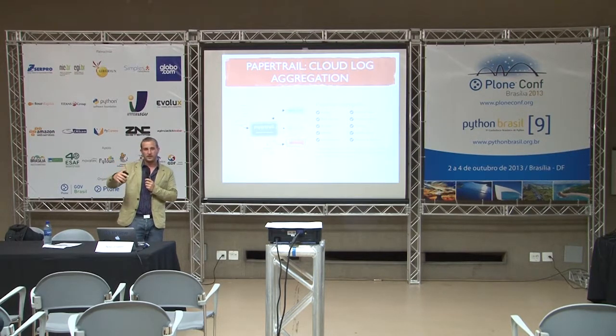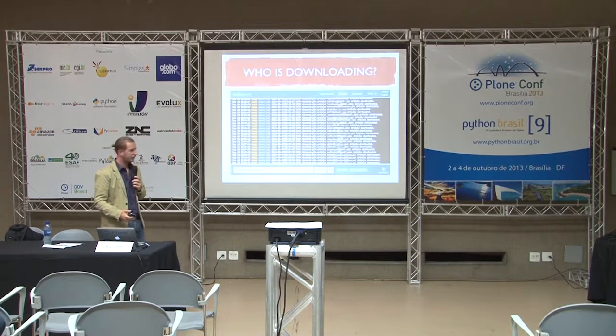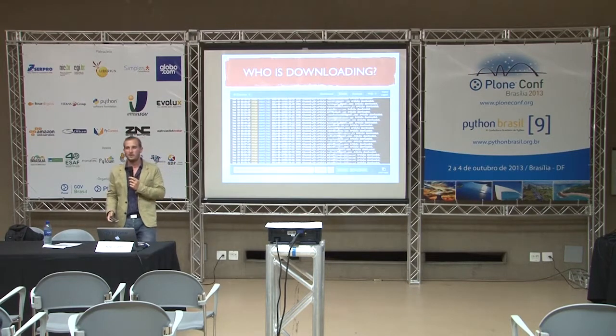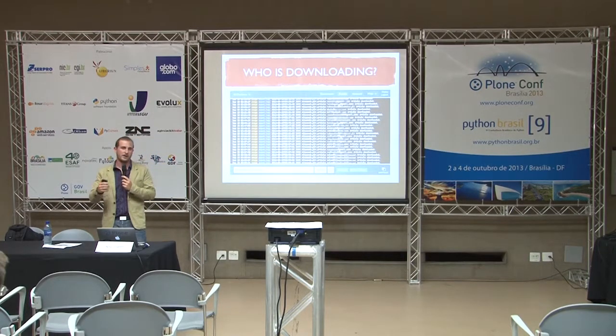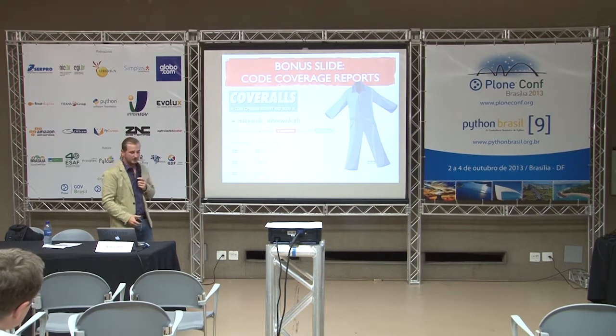When you're in Datadog and you see a spike or something strange, you want more context. Originally I'd log into the server and if I had eight Zopes I'd have to grep through all the logs — pretty clunky. So I started using Paper Trail, which aggregates all your logs across many systems and gives you a really nice interface to search them. For example, I search for 'article' and get all occurrences of when an article was downloaded in Plone. You can export results in various formats and do data mining, like finding which user downloaded the most articles.